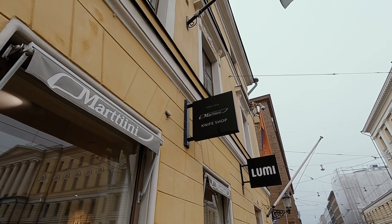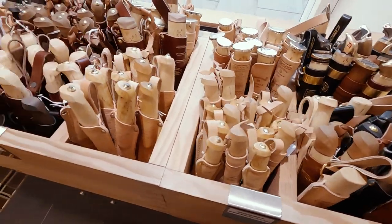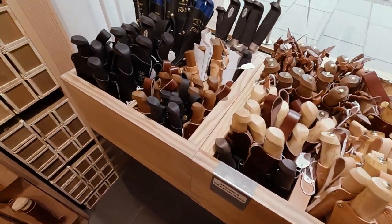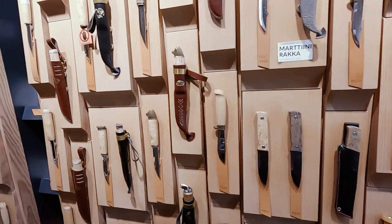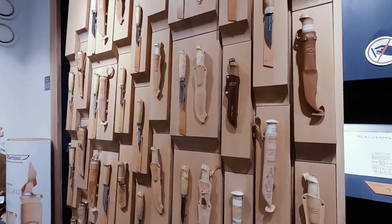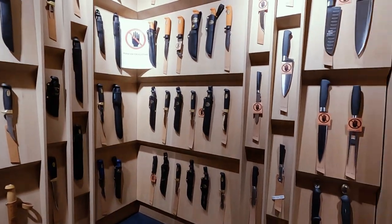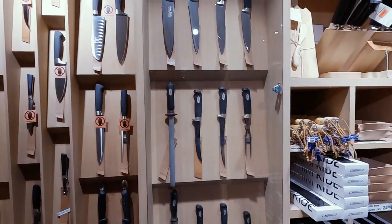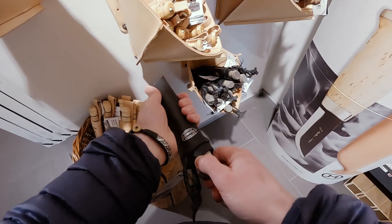The next stop on my list was the Martini knife store. If you're not familiar with Martini, they're a Finnish knife company and they've been around for almost 100 years. Their store here in Helsinki stocks their full range of knives, everything from simple outdoor tools all the way up to premium custom models. They're a solid choice if you're looking for a good outdoor knife that's not going to let you down.